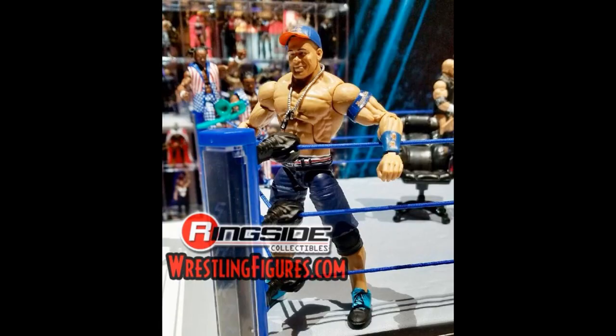Up next we have the brand new Elite 60 John Cena. I hope they throw in the orange t-shirt if this is the final product. Hopefully it's not just the Elite 54 arms and hat with blue jean shorts and new shoes. I do love the new shoes though — very accurate. Hopefully we get the green and purple attire, but I wouldn't be surprised if they re-released the orange and blue attire again. I hope they give us an orange t-shirt, but I'm always open to a brand new Cena.